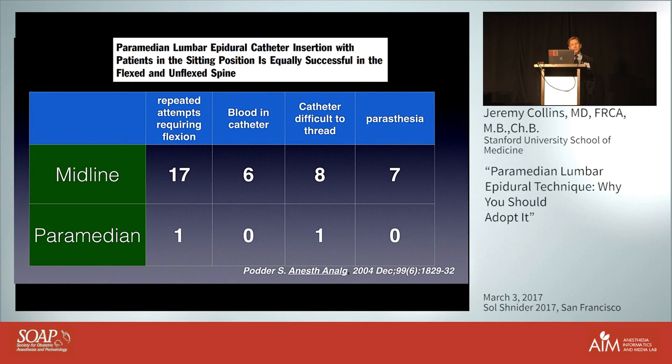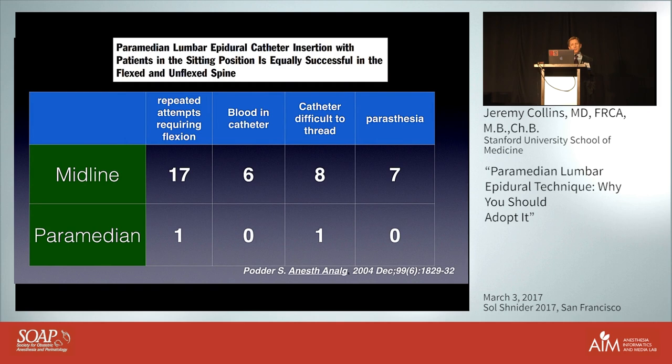Potter reported a study in which patients had lower limb trauma and were having difficulty flexing. They looked at the success rate of placing a midline or paramedian epidural with the patient not flexing in the sitting position. In the midline, they had to adjust and switch to flexion much more commonly than in the paramedian technique.